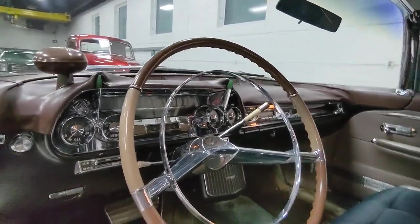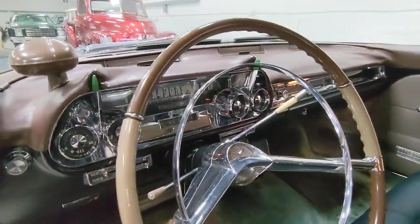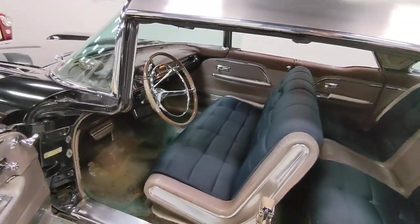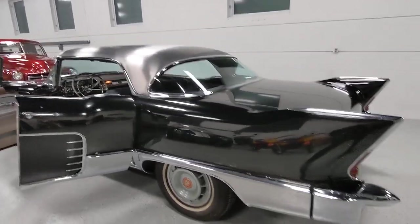All the gauges are working. Showing 73,846 miles on the odometer. I don't know if that's original — it may be. There are some receipts that go with the car from back in the early 70s that show it had 61,000 miles then. Who knows if it's original or not, but I like to believe it is.